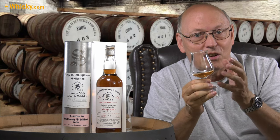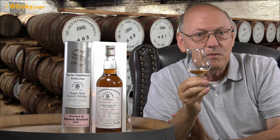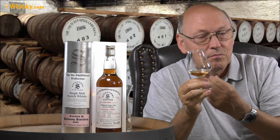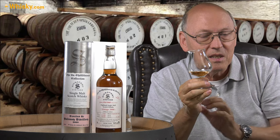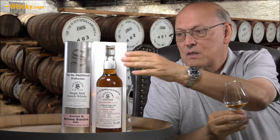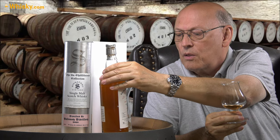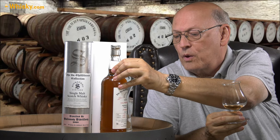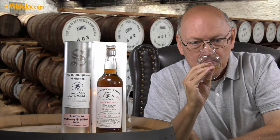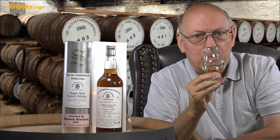I'm not astonished that this one is that good, because we had a series of samples from Signatory Vintage where we were able to pre-taste the cask and decide which one to take. This is limited to 669 bottles, and this is bottle 301 of those 669. This is a typical outcome from a 500-litre sherry butt.